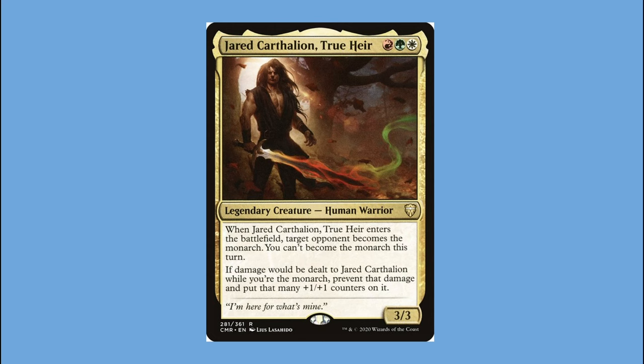This deck was three colors out of necessity — I didn't have the background knowledge to know what commons from which sets could replicate three or four colors in mono or two-color builds. The commander I arrived on was Jared Carthalion, True Heir. Having to regain the Monarch every time he enters is pretty annoying, but I found lots of ways to put a ton of damage counters on him. It's sort of a good-stuff deck with a sub-theme of tokens and another sub-theme of thrones.